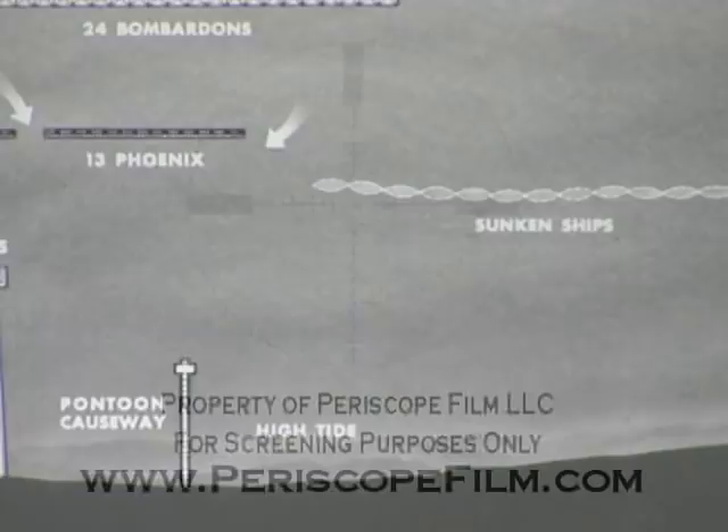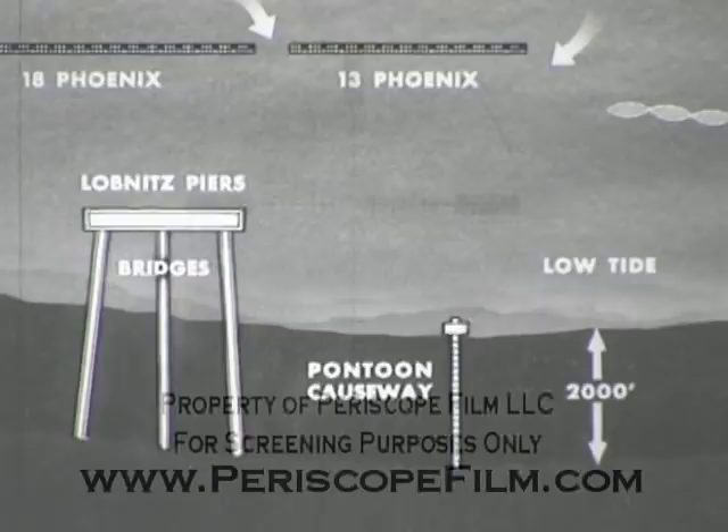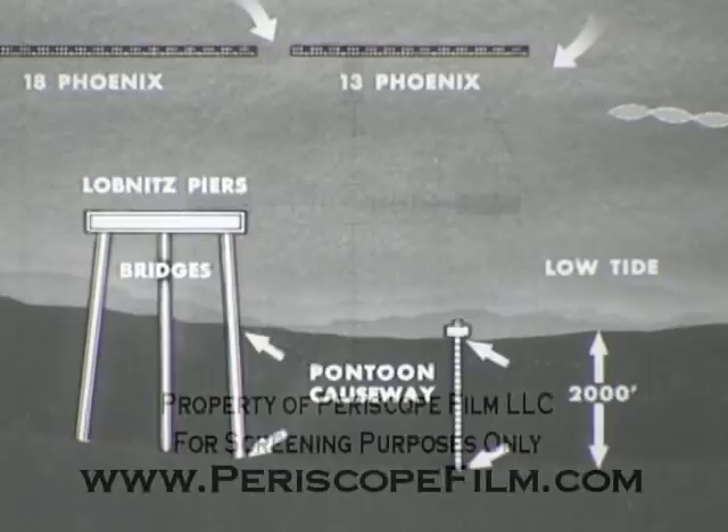The secondary breakwater was composed of a line of sunken ships and provided a haven for small craft as well as shelter for the rhino repair barges. The lateral tide range was 2,000 feet. This meant that at low tide, 2,000 feet of the bridges were resting on sand and 2,000 feet of the causeways were exposed. Steel beetles were used to support the sections of bridging across the dried-out beach.